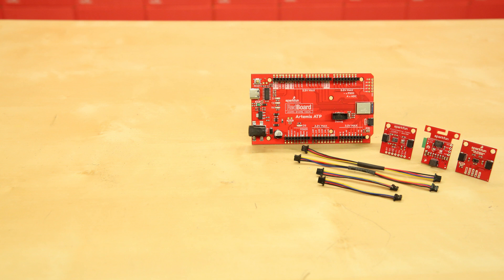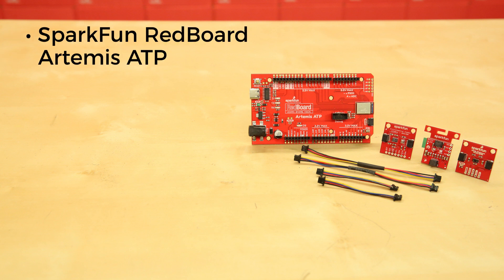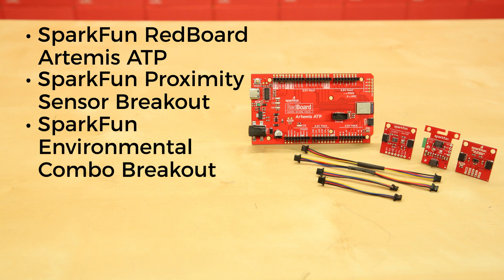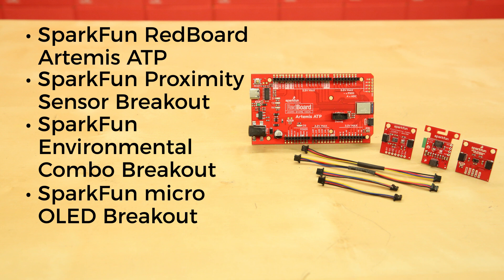The first kit includes a SparkFun RedBoard Artemis ATP, a SparkFun proximity sensor breakout utilizing the VCNL 4040, the SparkFun Environmental Combo breakout utilizing the CCS811 and the BME280, the SparkFun Micro OLED breakout, and four different Qwiic cables.